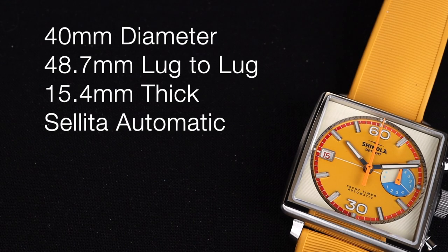Before we dig into all of its details, we'll invite you to subscribe to the channel so you catch all of our upcoming videos. The watch is 40mm in diameter with a 48.7mm lug-to-lug. It's 15.4mm thick and powered by a Sellita automatic chronograph movement.